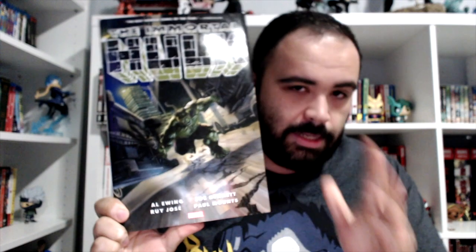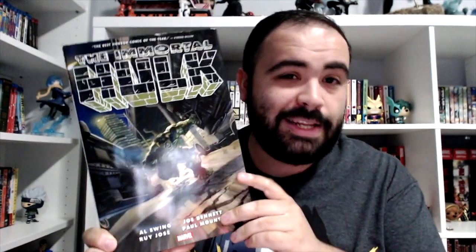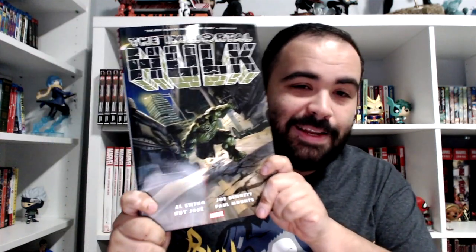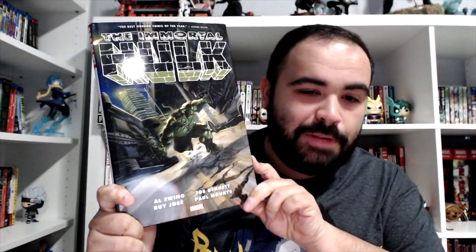Something I've been really aching for is the Immortal Hulk Oversized Hardcover Volume 1. It is actually my very first Hulk book that I own. I've read a lot of Hulk stories but I've never owned any of the books, so I'm really excited to finally own something from such a beloved character.